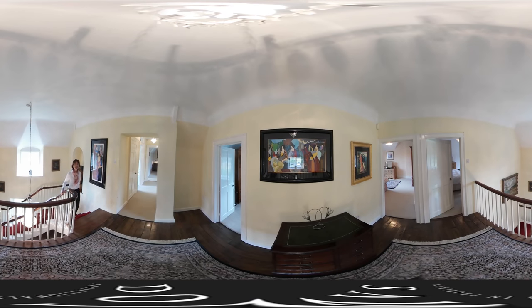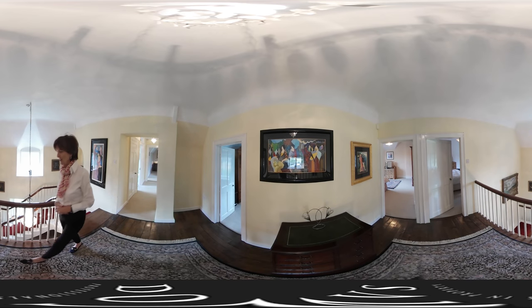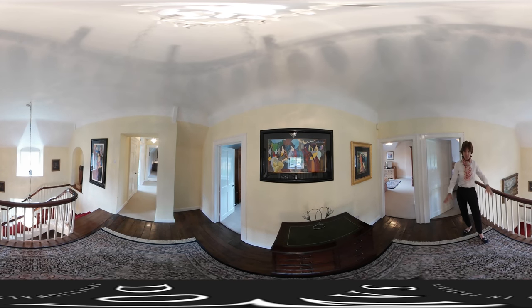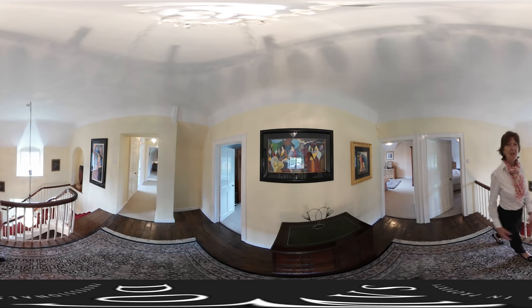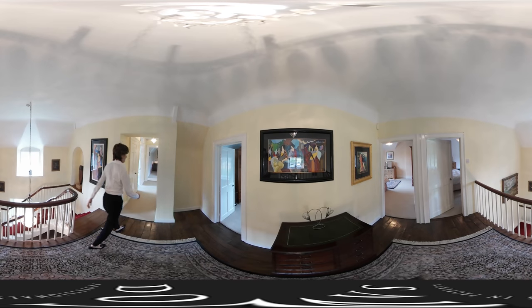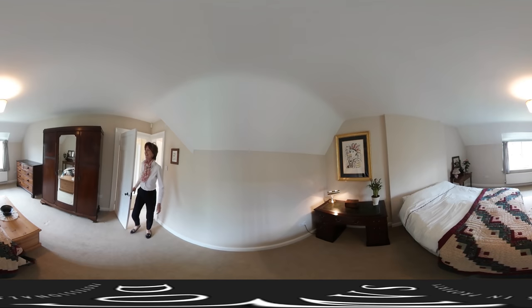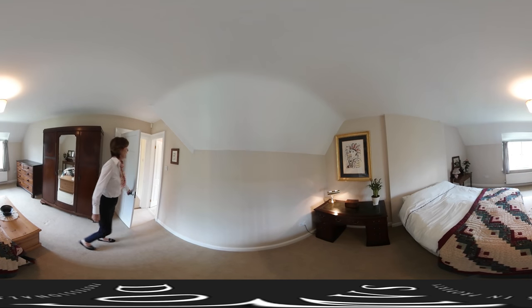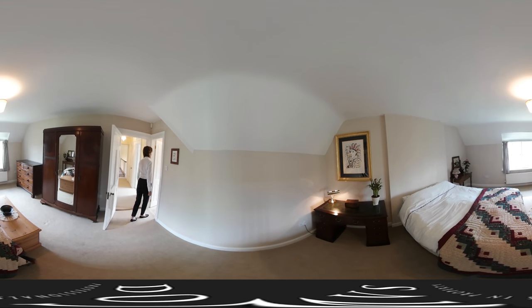Coming up to the first floor, we have five bedrooms on this floor and two bathrooms. And it's just little things like this lovely polished floor boarding that adds to the character. This room has a view across the other thatched house opposite, and it has an en-suite facility with a little shower room just at the side here.